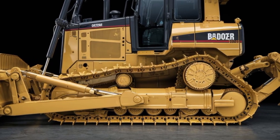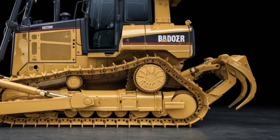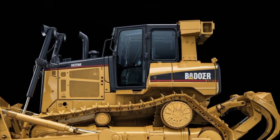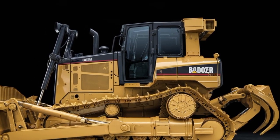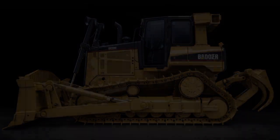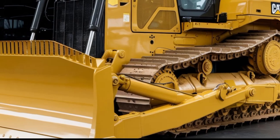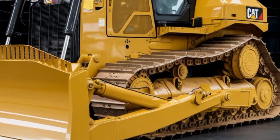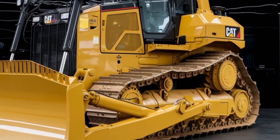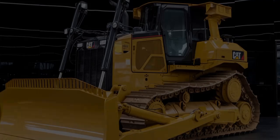Caterpillar has also focused heavily on operator comfort and safety in the 2026 Builder. The cabin has been designed to provide maximum visibility, ensuring that operators have a clear view of their surroundings while working in challenging conditions. With ergonomic seating, intuitive controls, and reduced noise levels, the Builder 2026 ensures that operators can work comfortably for long hours without fatigue. Caterpillar has also packed in advanced safety features, including collision detection sensors and automated emergency braking systems, so you can focus on getting the job done while staying safe.